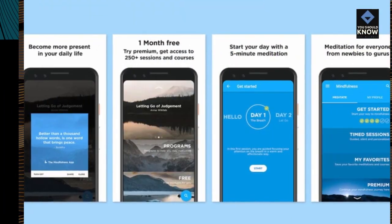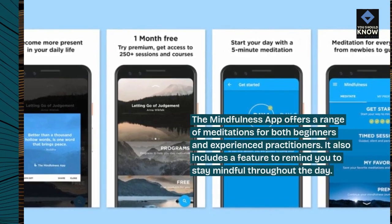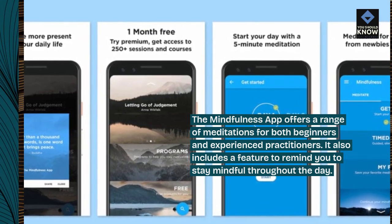The Mindfulness App offers a range of meditations for both beginners and experienced practitioners. It also includes a feature to remind you to stay mindful throughout the day.